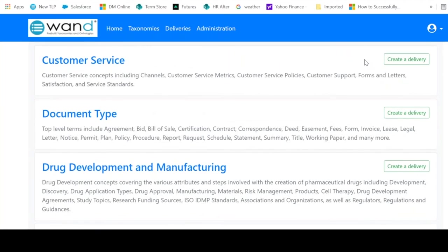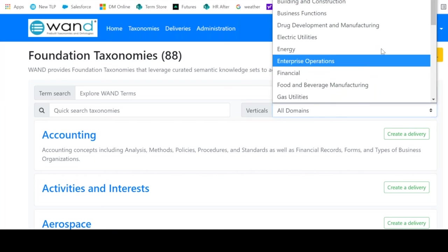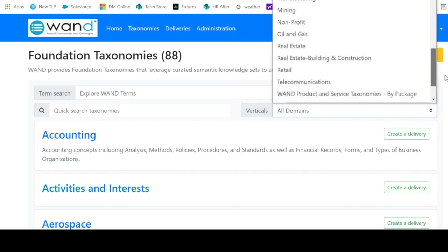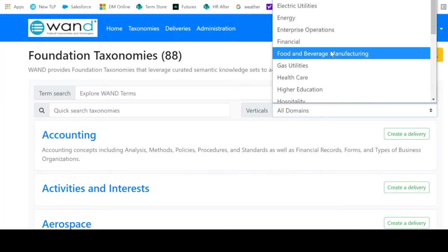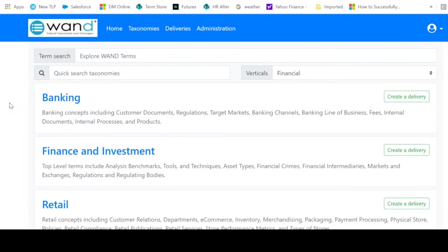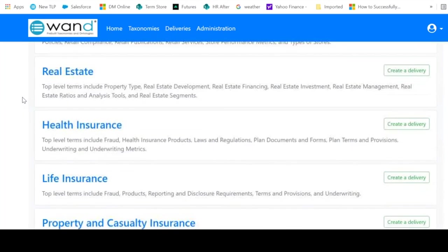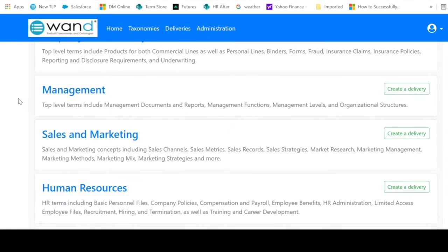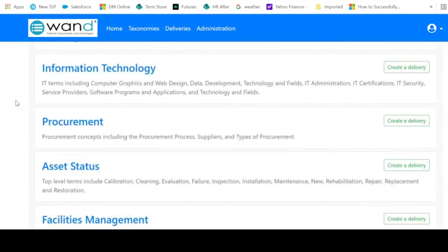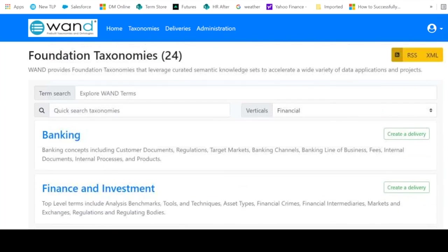Because there are so many taxonomies, we've grouped them into industry verticals — aerospace, engineering, and others. You can find your vertical here. Clicking into any one of the taxonomy verticals, we'll use financial as an example. These are the taxonomies that address all domains of information for a financial institution: banking, finance and investment, retail storefronts, real estate, different insurances, management, sales and marketing, HR, customer service, legal, accounting, intellectual property, IT, and procurement.